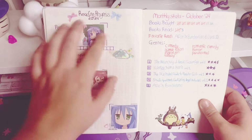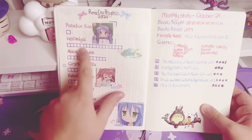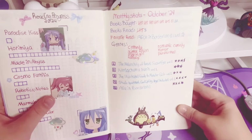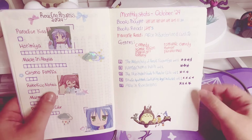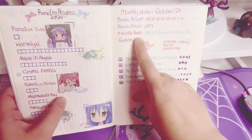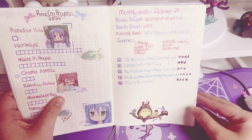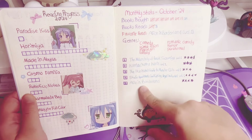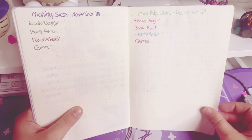Then we have my cute Lucky Star page of my reading progress. Each box is one volume, so pretty easy. And then we have monthly stats — I did one for October already. So this is the amount of books I bought, the amount I read, my favorite, the genres I read, and I rated each volume that I read too. I don't know if I'll do it for each volume on months that I read more, but we'll see. I kind of have it set up for the rest of the year too.